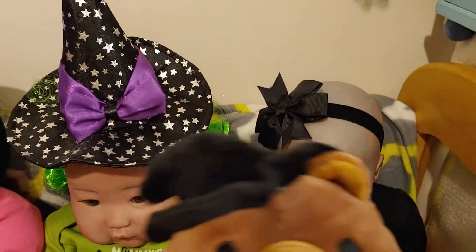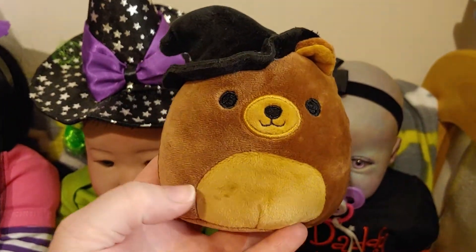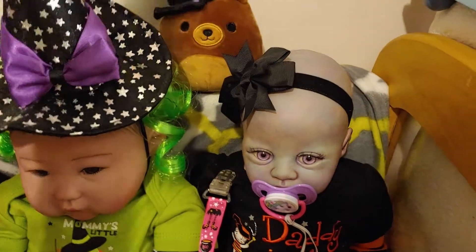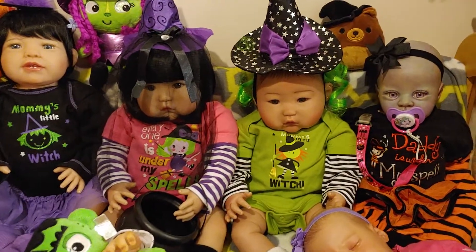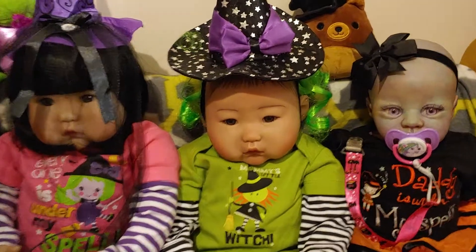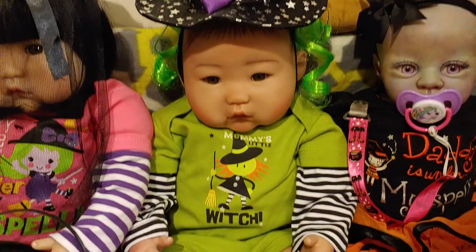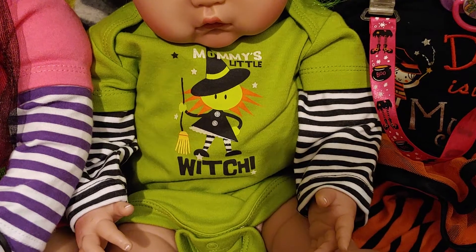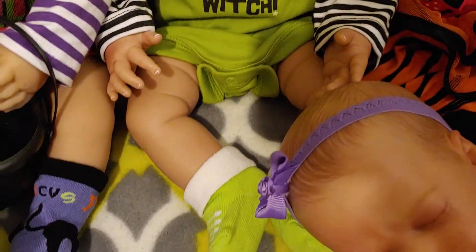And behind her is this cute little squishmallow — it's one of the mini ones and it's a little bear wearing a witch hat. So cute! And next to her, they're just so cute, I just can't take it. So here's Juliet, and she's got her little green hair and her little green onesie that says Mommy's Little Witch. She's got her little green socks.